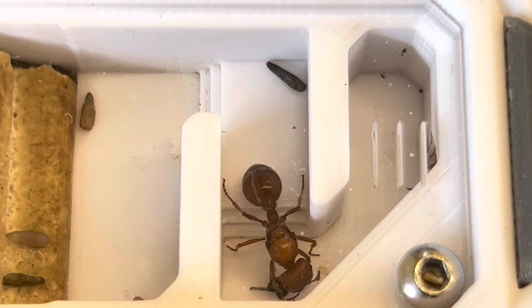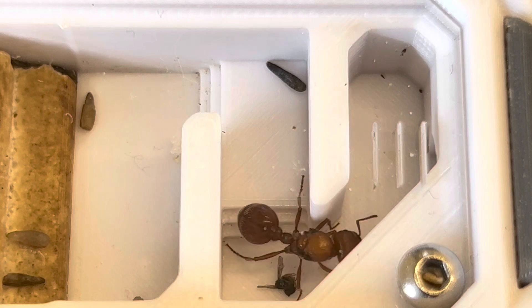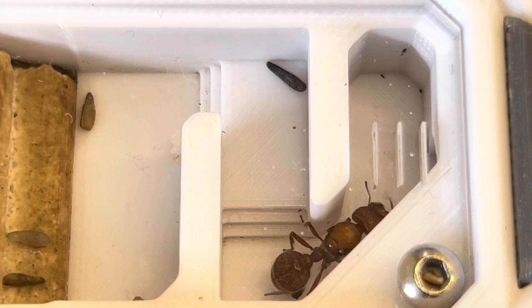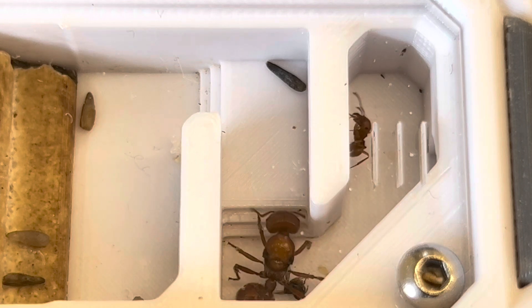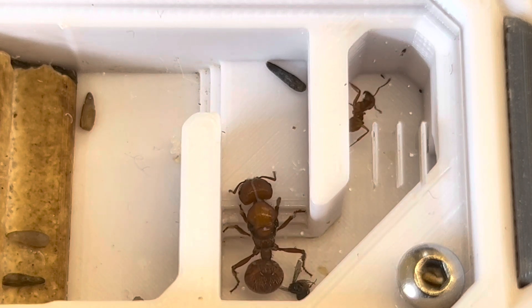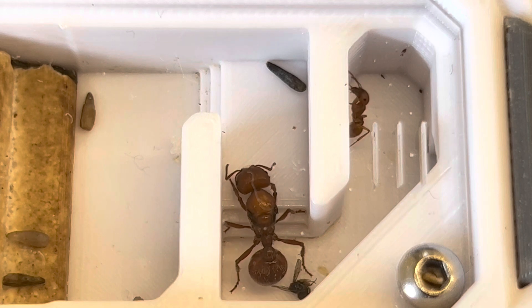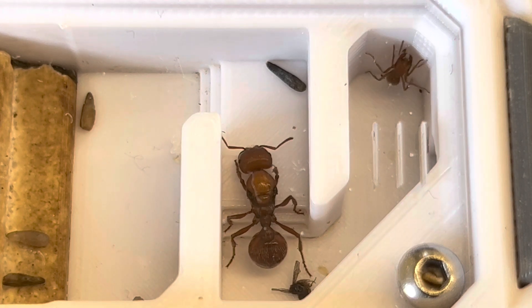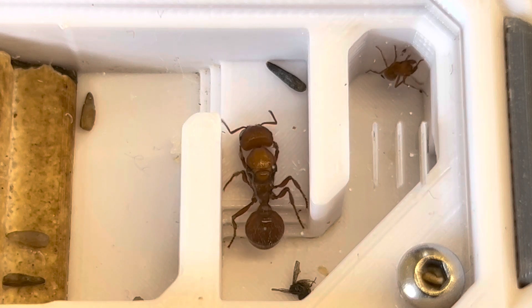The queen doesn't need to leave the nest, but even without her workers she's always gone into the outworld herself. I fed her out there, and she goes out and drinks, goes out and gets the nectar. She still does that, just not as often, but she definitely is way more active as a queen and does leave the nest.